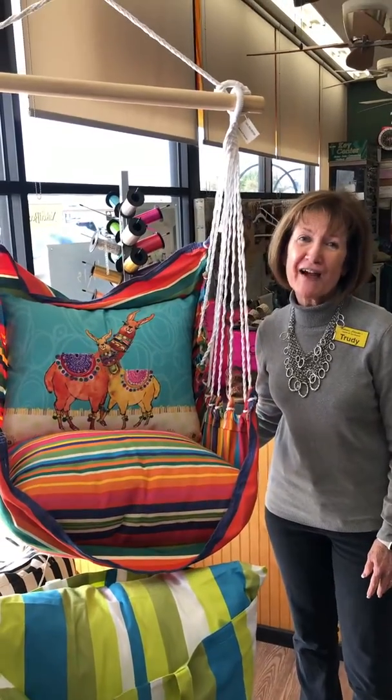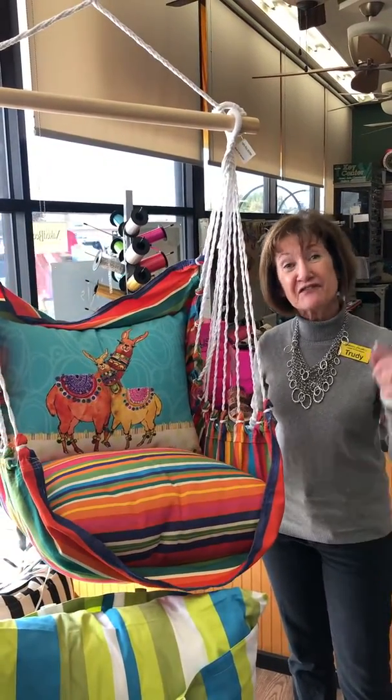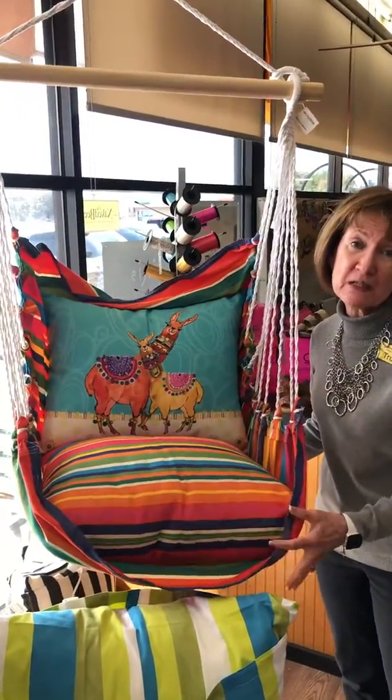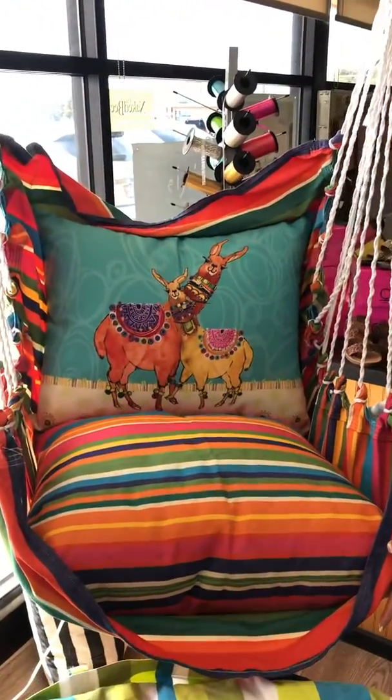Hi, this is your 5 Things Friday from Trudy's Gift Shop. And the first thing we want to show you are these great new outdoor swings that we just got in from Magnolia Casual.